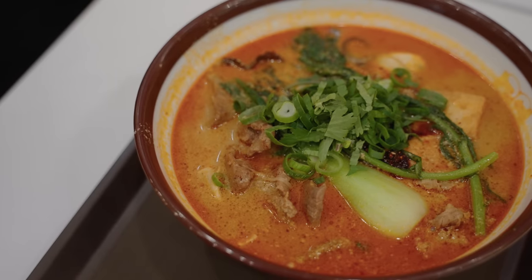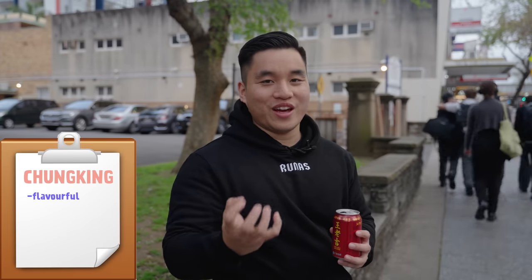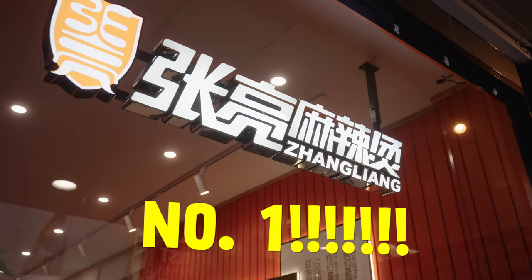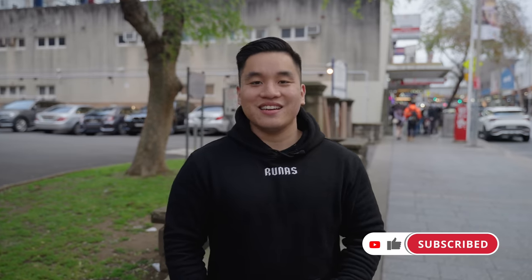Out of the two malatangs we ate today — Tangking and Zhang Liang — Tangking was very flavorful with a lot of flavor in that broth. Zhang Liang has a little bit less flavor but it feels cleaner. I would say Zhang Liang is still my number one because it's really good flavor and the DIY sauce station makes the whole thing really nice. But Tangking is also really, really good. Definitely two of the best malatangs you can get in Sydney. Thank you for watching — hit that like button, subscribe and come on a food adventure every single week.